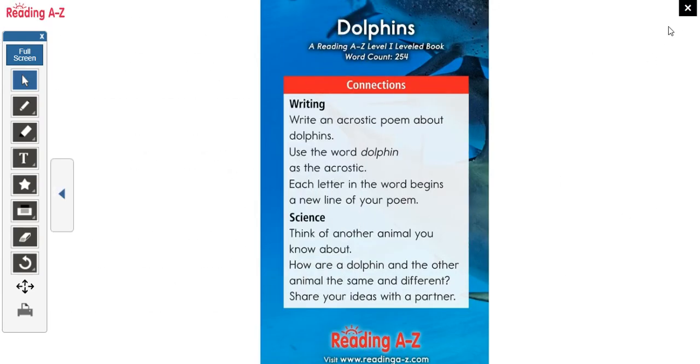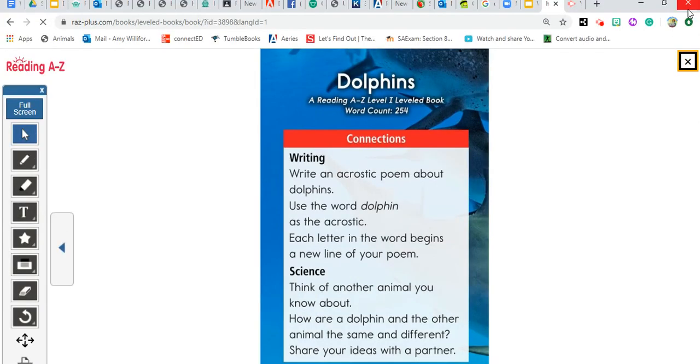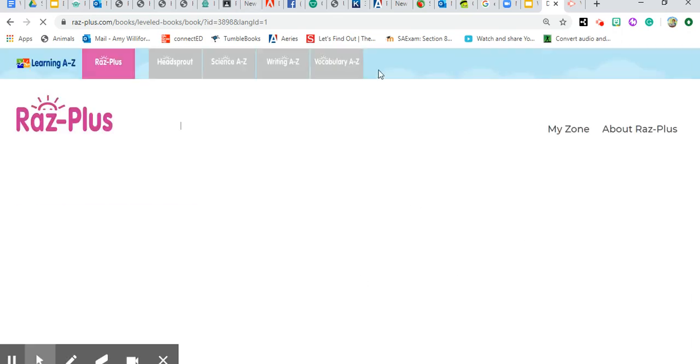I thought that was a really nice story. I hope you enjoyed it. We are going to be learning a lot about dolphins this week. Thanks for joining me.